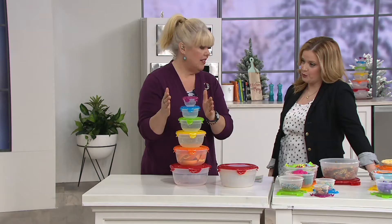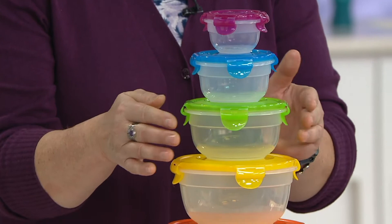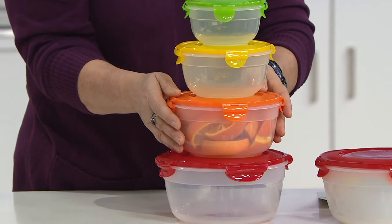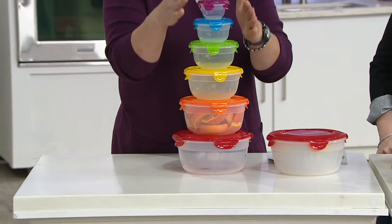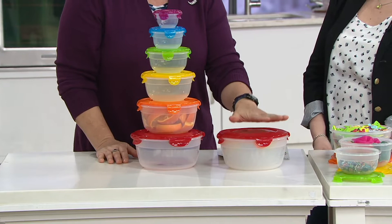The sizes are great. In these bowls you're going to get approximately a half-cup bowl, a one-cup bowl, a two-cup bowl, a three-and-a-half-cup bowl, a six-cup bowl, and a nine-cup bowl. All six of these bowls and their lids nest down. So if you have limited storage space, this set is a great set for you.